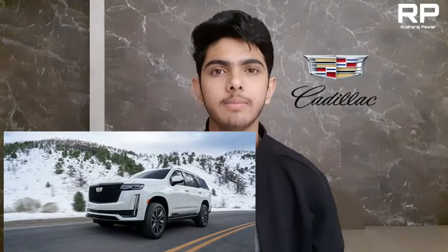Cadillac Escalade — this is the biggest SUV by Cadillac. The length of the car is 5.7 meters. In fact, it is bigger than the Rolls Royce Phantom, so it is a very big SUV.